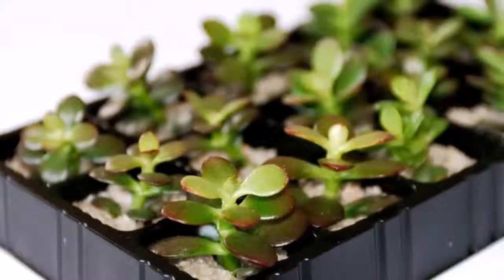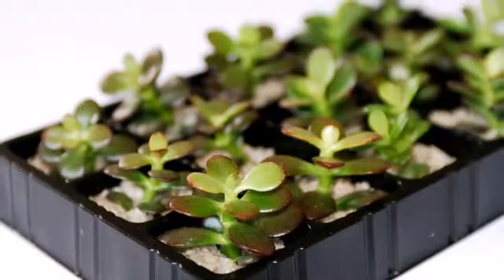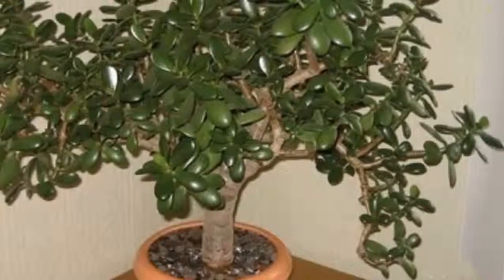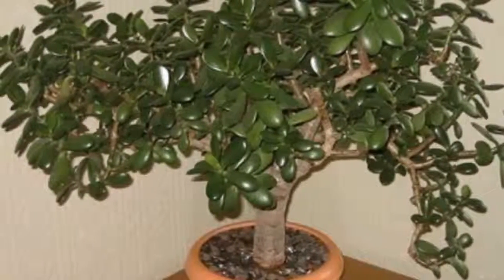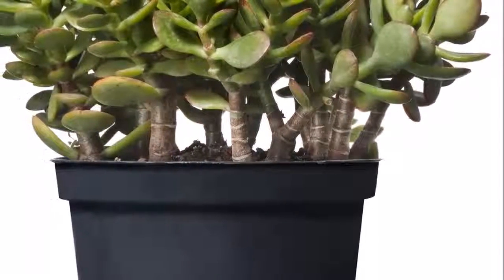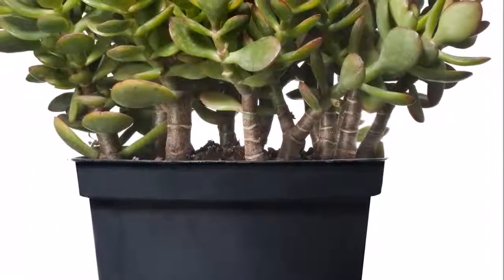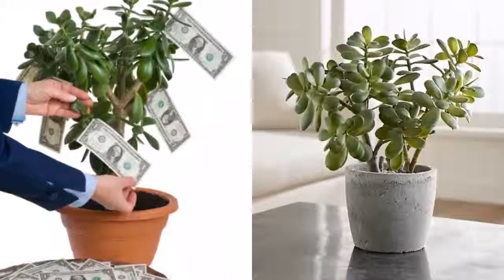He took the plant home and started studying it. He realized that it was unusual, but still very beautiful. This is a beautiful plant with vibrant green leaves symbolizing growth and renewal. Its leaves are very similar to jade coins which, on the other hand, symbolize wealth and prosperity. This plant is very common in businesses.